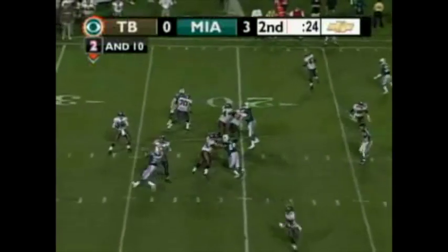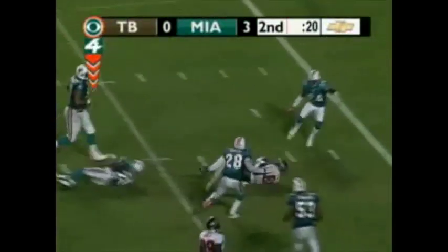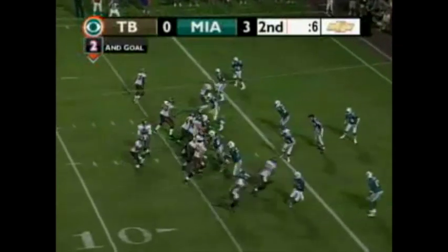The shotgun set, second down and 10 from the 17-yard line. Here's the snap — Greasy out of the gun. Looking, throws it underneath. Caught at the 50. Broken tackle to the 5, ball inside the 3-yard line to the 2. Had a simple crossing route, did a nice job breaking a tackle to get him down there.